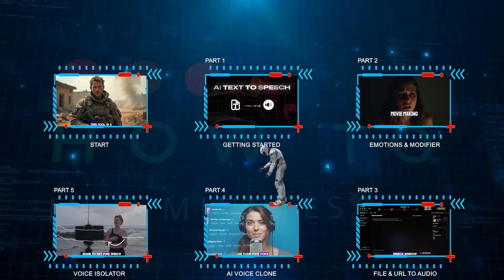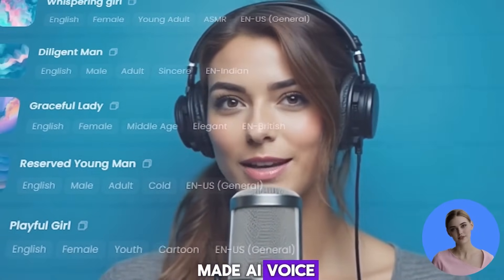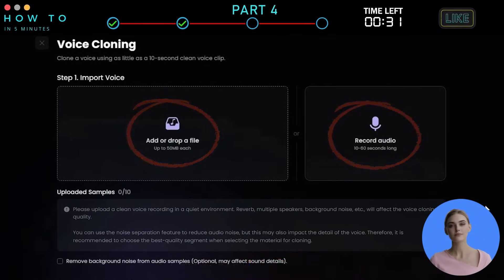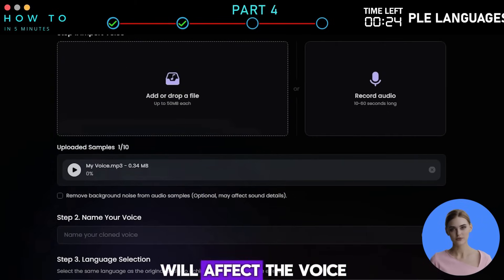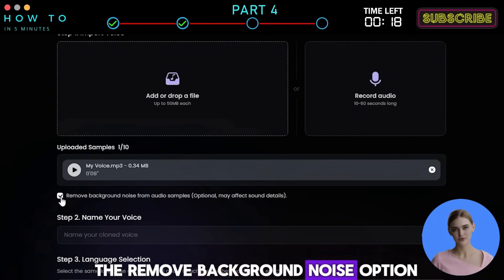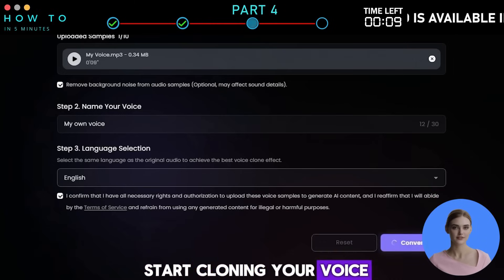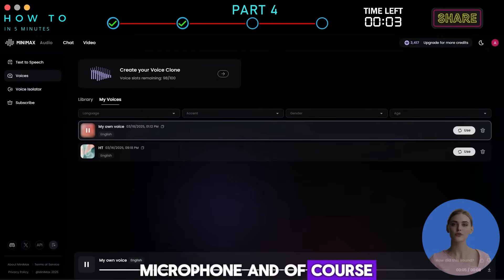Part 4: AI Voice Clone. This feature is perfect if you want to use your own voice instead of a pre-made AI voice. To clone your voice, go to the Voices menu and click Create Your Voice Clone. You can upload your voice file or record it directly with your microphone. Make sure to upload a clean voice recording in a quiet environment — reverb, multiple speakers, and background noise will affect the voice cloning quality. If there is noise in your audio sample, you can turn on the Remove Background Noise option. After that, give your voice a name, set the voice language, accept the terms of service, then click Convert to start cloning your voice. Now you can use your cloned voice anytime, anywhere, without needing a microphone and, of course, avoiding human errors.